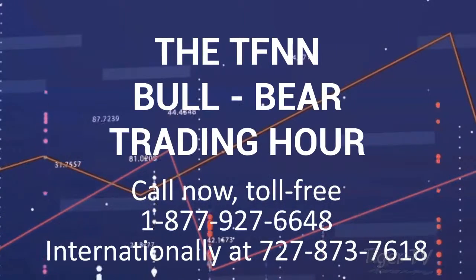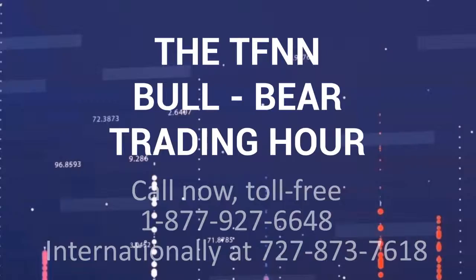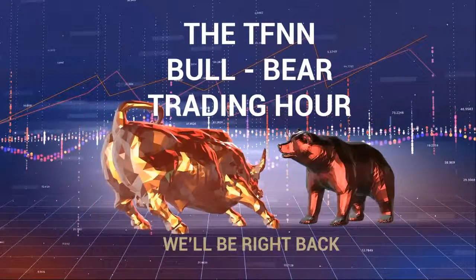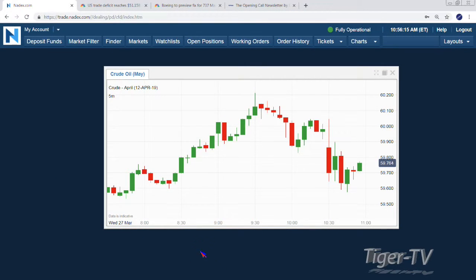Call 877-927-6648. The Dow is up eight, NASDAQ is down 11, S&P is up one and a half. Oil is at $59.75 — only a quarter move on quite a miss. The day is young. Stay right there, folks — we've got Fast Market coming up next with Basil Chapman, Steve Rhodes, and Dave White back this afternoon.